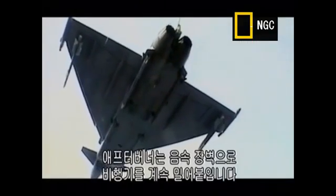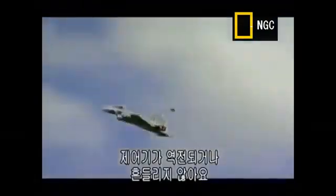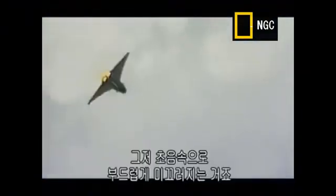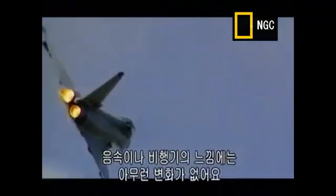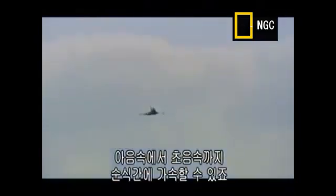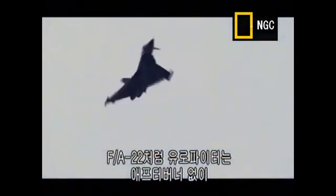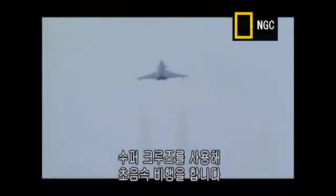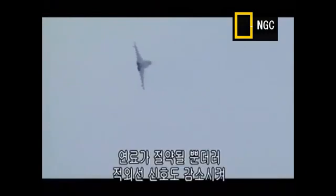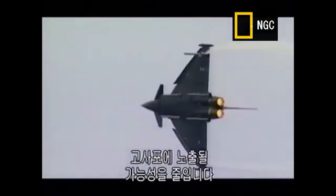The Typhoon's afterburners can effortlessly push the plane through the sound barrier. Supersonic is just a number — nothing happens. The controls don't reverse, it doesn't go blurred, it doesn't shake. It just very smoothly slips through the speed of sound with no change in sound or feel, but you get there very quickly. It can accelerate from subsonic to supersonic in a heartbeat. Like the F/A-22, the Eurofighter can maintain supersonic flight without its afterburners on, using supercruise — saving fuel and reducing the infrared signature, making it less susceptible to anti-aircraft fire.